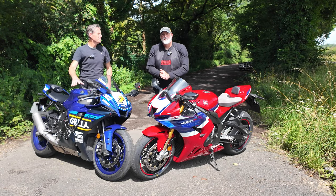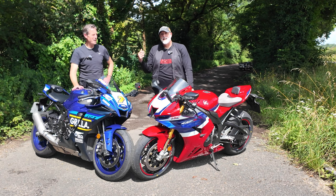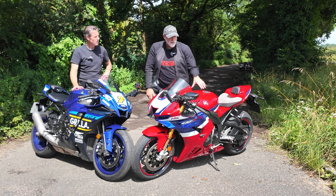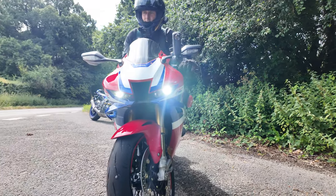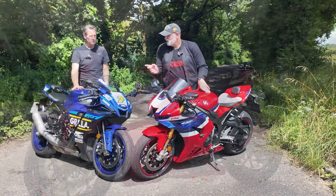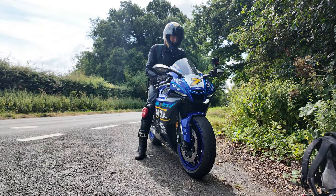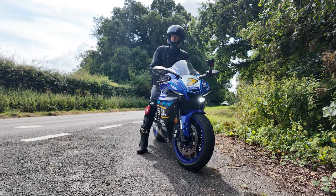Welcome back to the channel and another comparison review. We've got Gregorio with us here in the sunshine — it's absolutely baking today. We've got two hot motorcycles to compare: the new 2024 Honda Fireblade, which has had quite a bit of work done — split throttle bodies, different ergos, more tech updated — and the 2024 Yamaha R1, a massive competitor to the Blade. Historically they've traded blows for years.